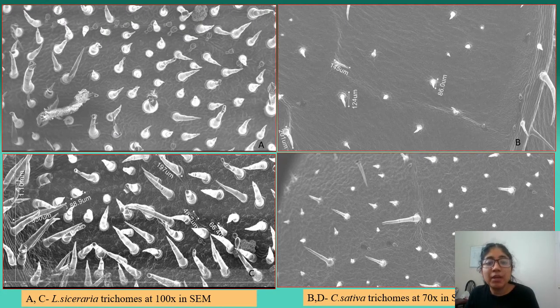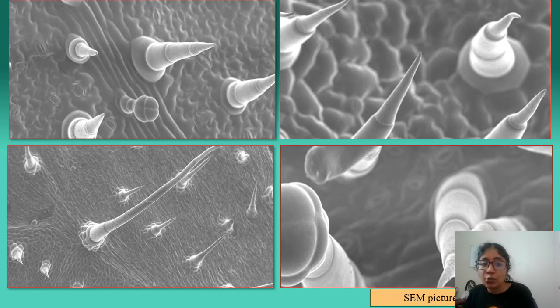These are SEM images of both plant species: A and C are Bottle Gourd at 100x magnification, and B and D are Cucumber at 70x. We did not image Bottle Gourd at 70x because it was very difficult to count the trichomes. Despite the magnification difference, you can clearly see how trichomes are clustered together in Bottle Gourd compared to Cucumber, which clearly suggests that trichomes play a role in deterring herbivory. This slide also shows the different kinds of trichomes present in both plant species.